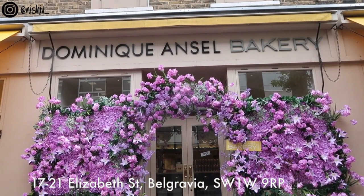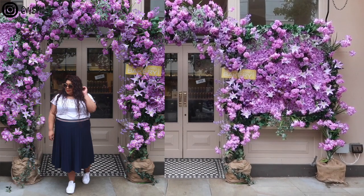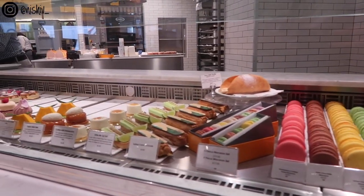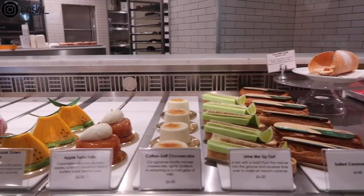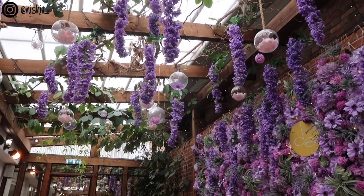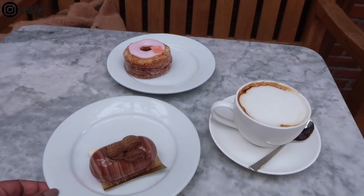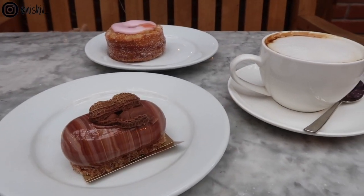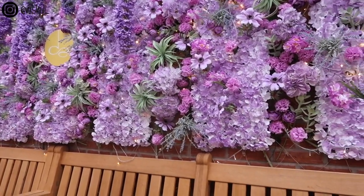When you come out of Victoria coach station, head to Elizabeth Street — this is the road where all of these places are. The very first place you'll spot is Dominique Ansel on the left hand side. This is a bakery, very well known for their cronuts, and you cannot miss it — it has a gorgeous purple floral arch at the moment. All of these displays do change depending on the season. It's a really cute cafe to grab a cronut, try their flavour of the month, have a coffee. My top tip: try to get a table outside. The interior is nothing special but their terrace outside is beautiful — a floral display against the back wall and a stunning ceiling with hanging flowers, terrariums and all that jazz.